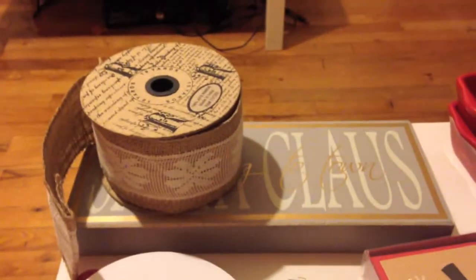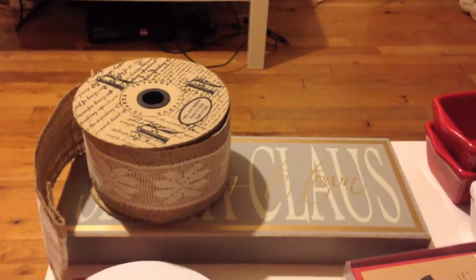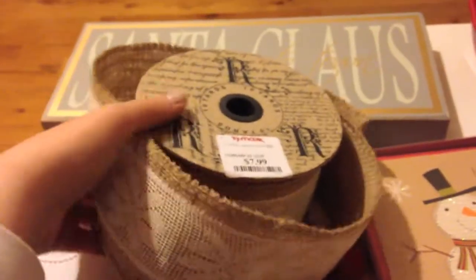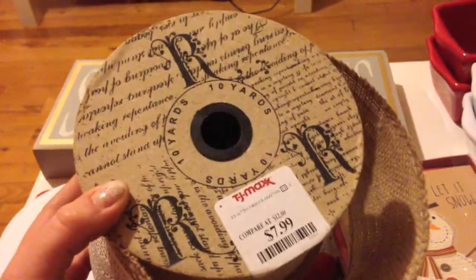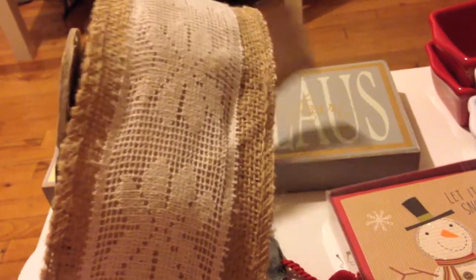The next items are from TJ Maxx. I actually got three things but one I'm not showing because it's a gift. I also got more burlap with lace on it — I think you guys can see a trend. I was actually surprised there was any of this stuff left. It was 10 yards and $8, so I got it for 50% off.